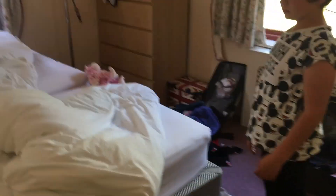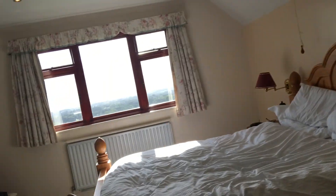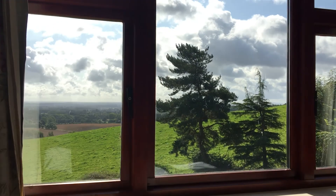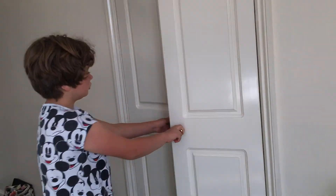Whose room is this? Mine and Jenna's — our room. That's my bed, that's Caitlin's bed. This is another bedroom — we don't need lights on, look. We can go look at the view. You can see the outside. This is our garden in here. Right in here is Caitlin's room.